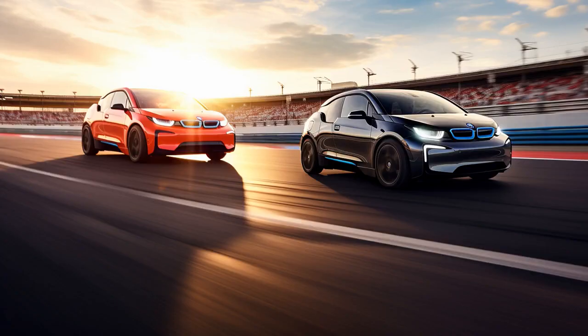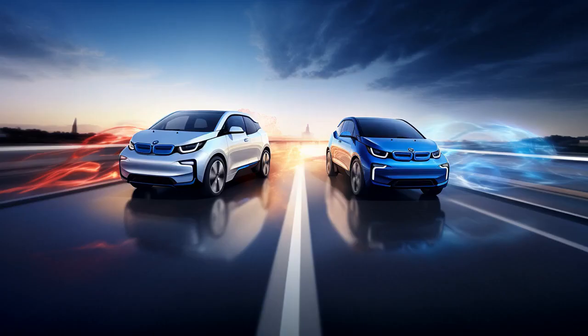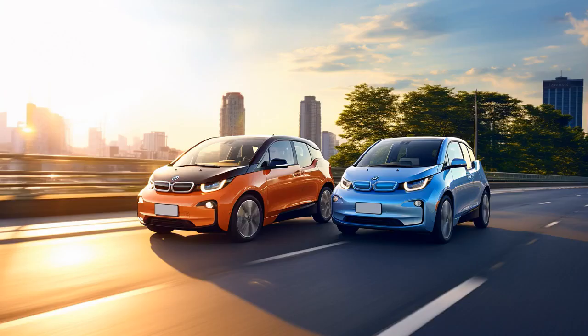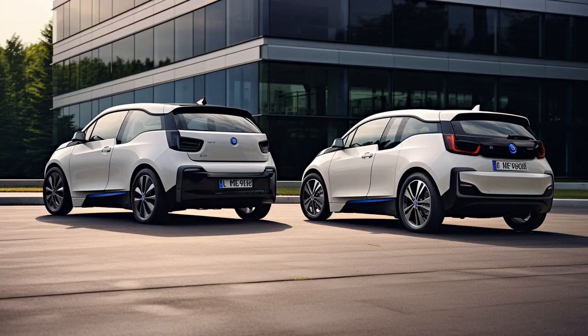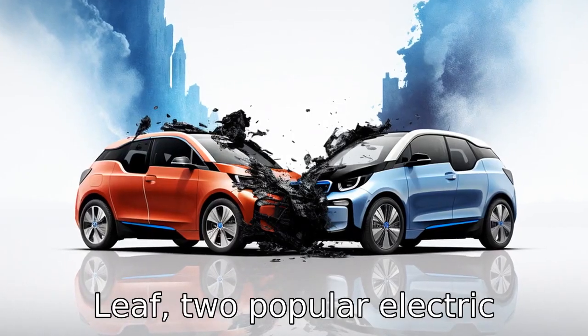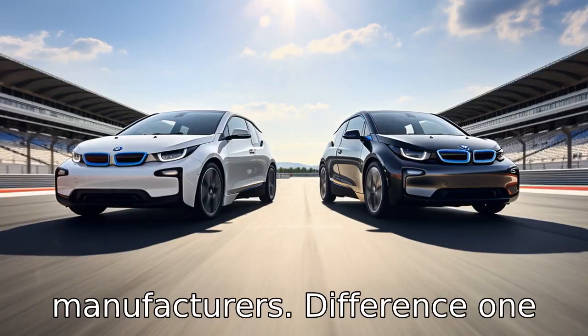Why don't BMW i3s make fun of Nissan Leafs? Because it's shocking how both of them can't leave gasoline behind. Now let us look at 11 critical differences between the two — a comparison of the BMW i3 and Nissan Leaf, two popular electric vehicles from prestigious auto manufacturers.